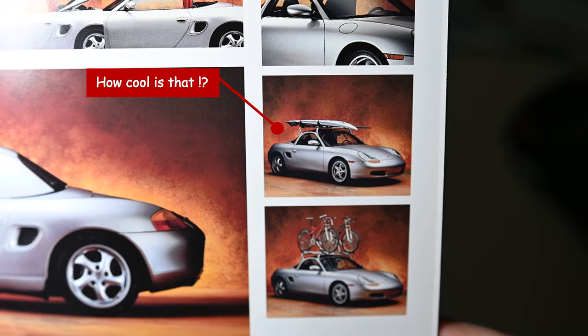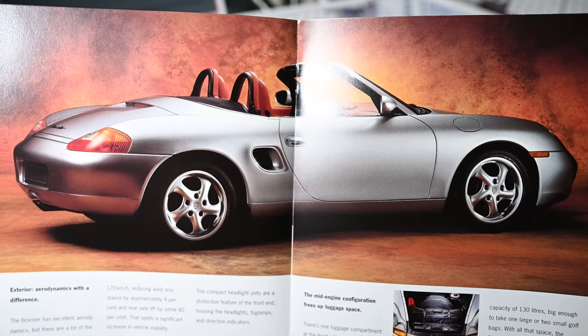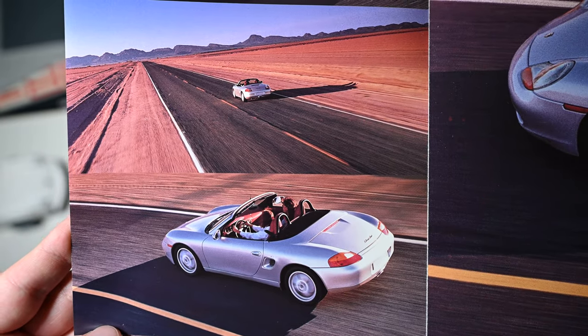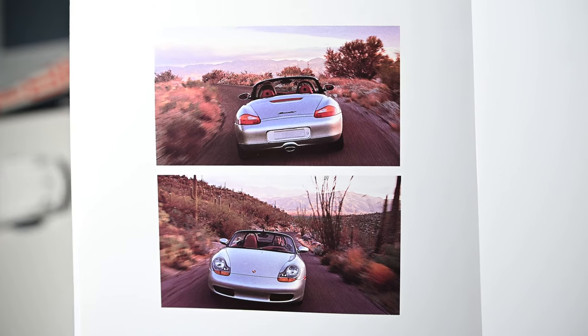The Boxster could also be fitted with a roof transportation system. The car also offered good aerodynamics — a new spoiler extended at around 120 km/h, reducing wind resistance by 4% and rear axle lift by 40% to increase stability.